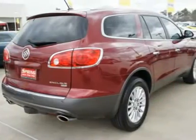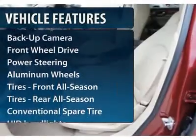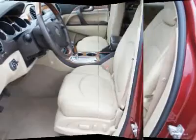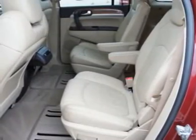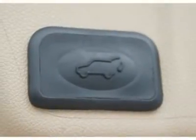Here are some of this vehicle's great options: steering wheel audio controls, power passenger seat, power liftgate, remote engine start, power steering, adjustable steering wheel, floor mats, cruise control, keyless entry, aluminum wheels.